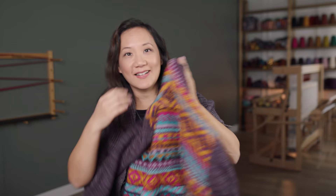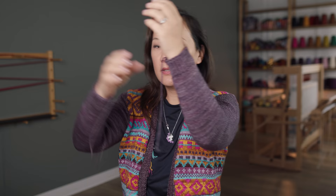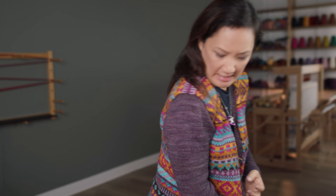We're done! It is off the needles! The sweater is finished! I have to do a little bit of tidying — sew in all my ends, there are so many ends to deal with — but oh my gosh, it fits, it still fits! I can't believe I finished it!